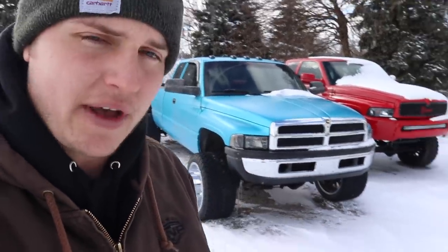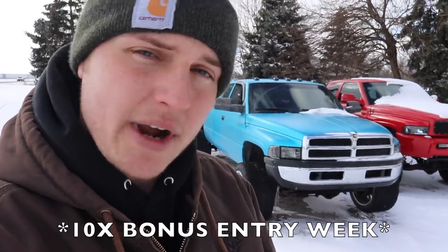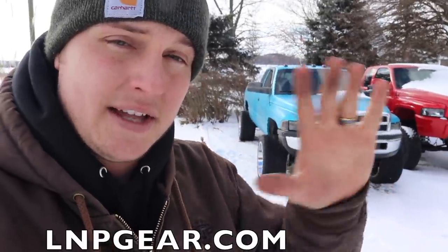Now, to everybody else — this truck I've had up to highway speeds many times already, and it runs, drives, and shifts through all gears, even into overdrive, perfectly, and it feels amazing. If you want to get entered to win this Satin Ocean Shimmer Blue 24-valve Cummins plus $5,000 cash, 10x bonus entries just went live. Every dollar is going to get you 10 entries instead of the normal one. Those 10x bonus entries end on February 1st, then they'll be gone and it goes back to 1x — so grab those entries while you can to win this 24-valve plus $5,000 cash.